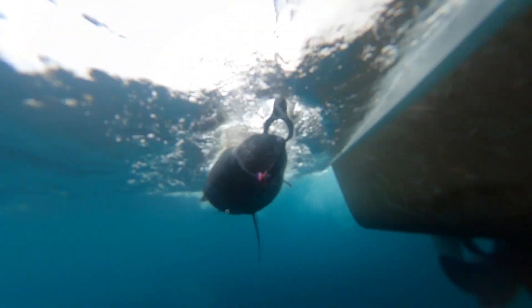Scientists are now tagging them, monitoring their movements and figuring out why this extraordinary animal has appeared off our coasts and how to keep it safe and make sure the numbers stay up.